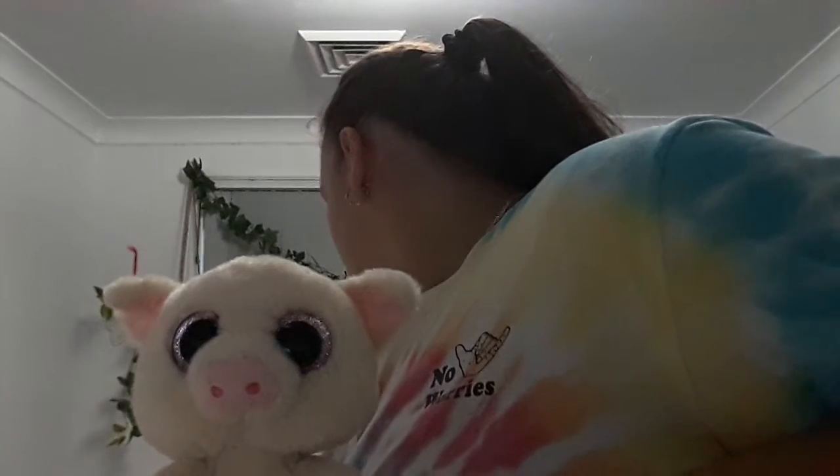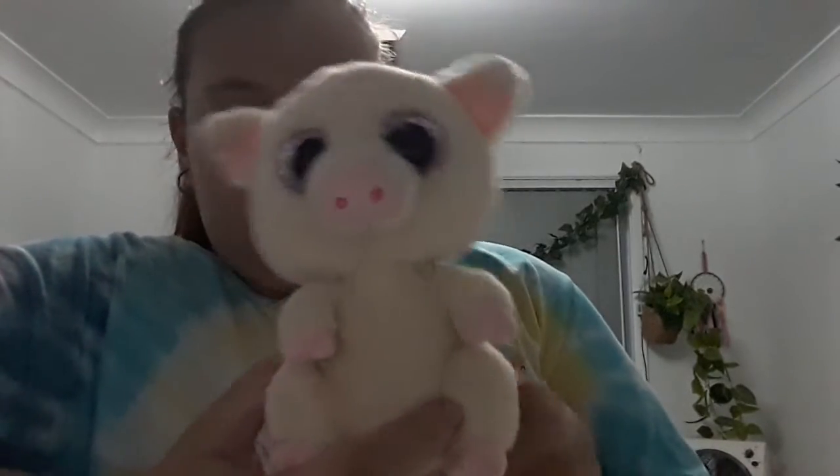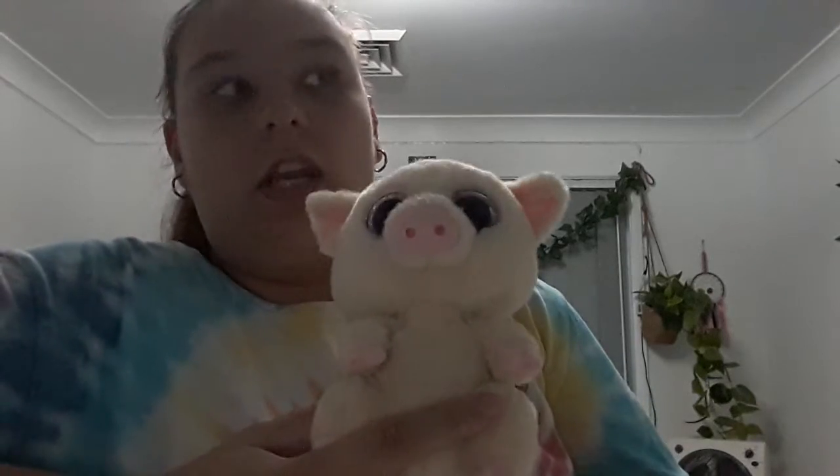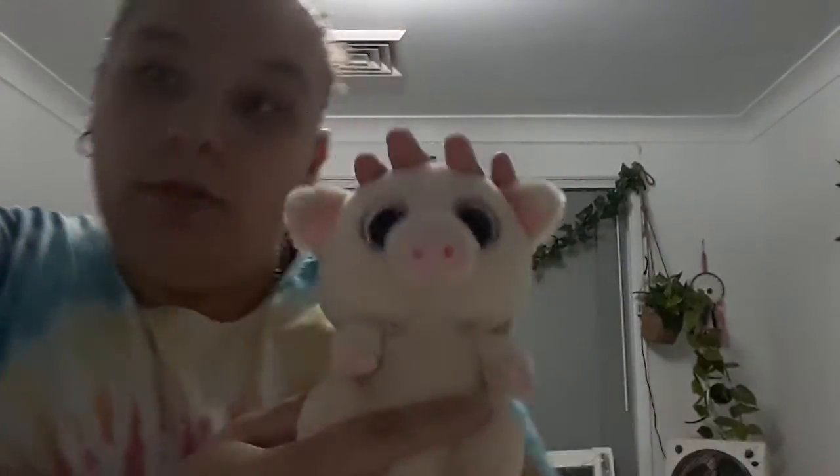Next up is Piglet. She is my only farm animal. I got Piglet in that same Easter 2020 pack — I think I got about 20 Beanie Boos from that same pack.